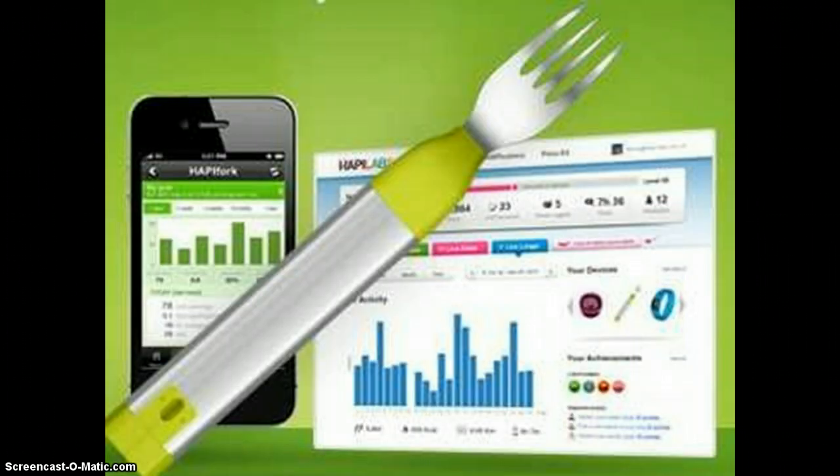Naturally, the Happy Fork comes with a mobile app and web page for tracking your noshing habits. A habit spoon is also in development.